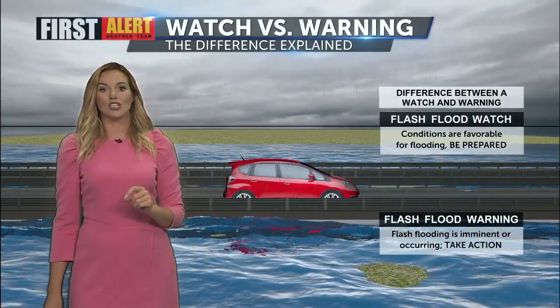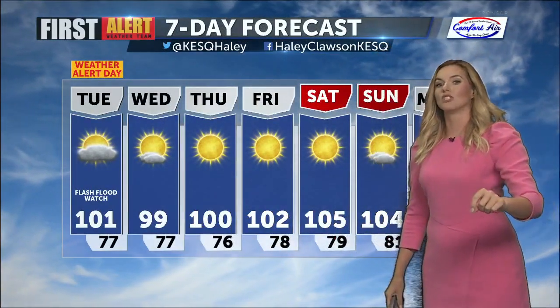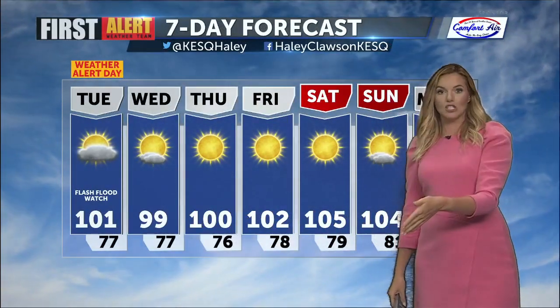This is when you want to take action and seek higher ground. On the seven-day forecast, yes, we are going to be monitoring storms as we head into tomorrow. Beginning tomorrow morning, Patrick Evans will be tracking those continuing into tomorrow afternoon as well. This does drop our temperatures through midweek, but for the latter half of the week we'll be drying out and those temperatures will once again be steadily rising.